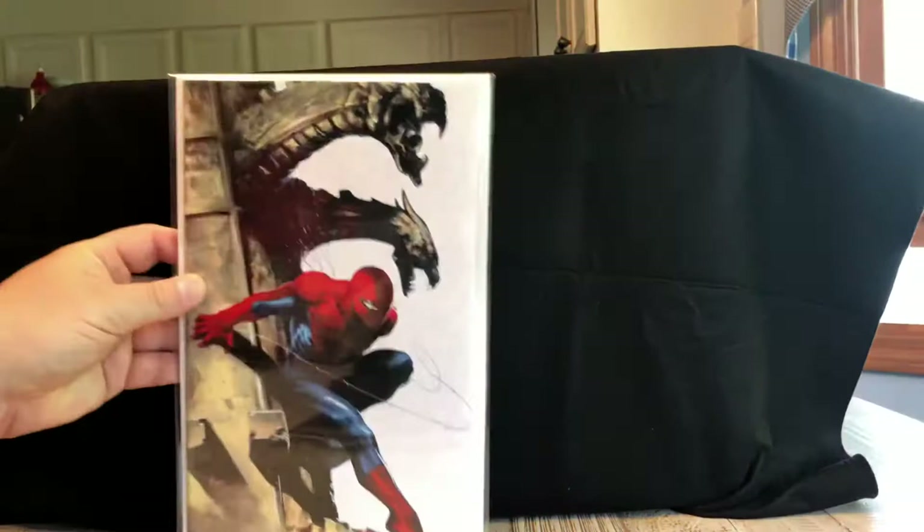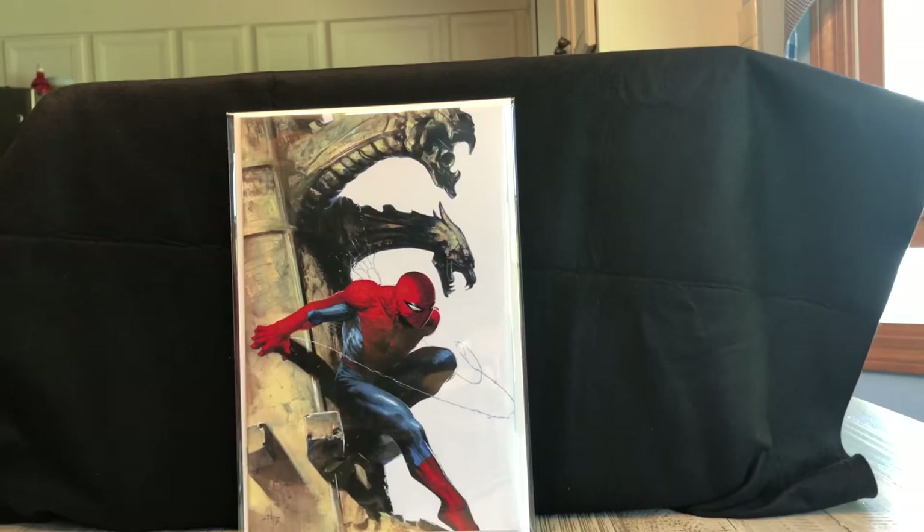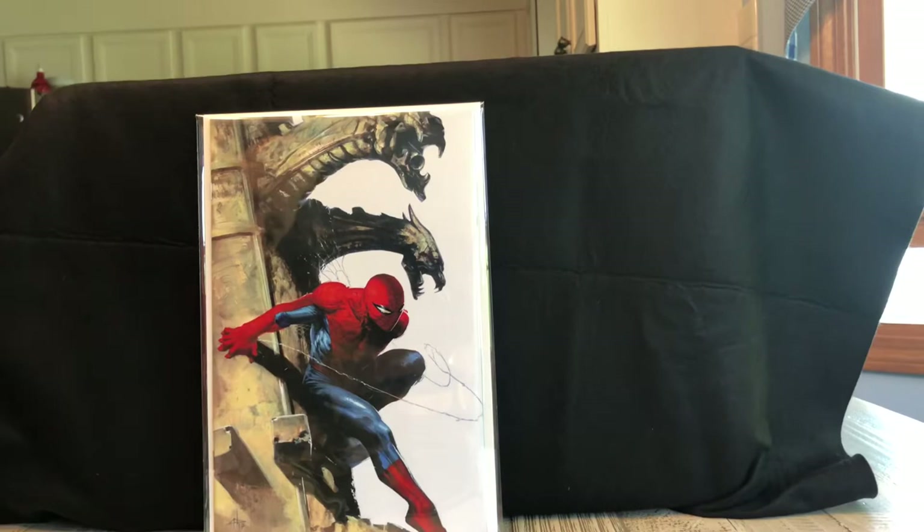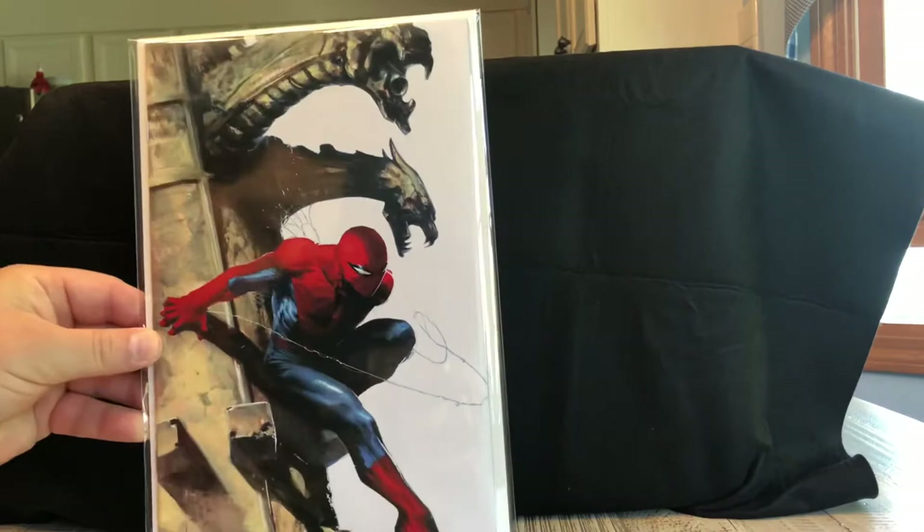This next one is Amazing Spider-Man number one — it's a Delato virgin variant. Really great Spider-Man. Delato is one of my favorite artists; I think he just does great work. I like the white here with the gargoyles overhanging, overlooking Spider-Man as he's on the side of the building. Just a really sweet variant cover.